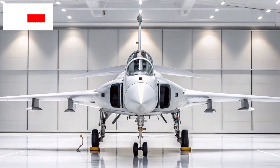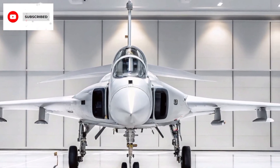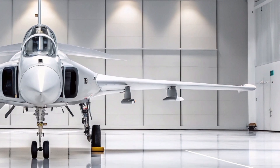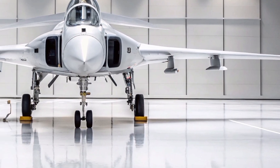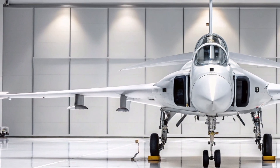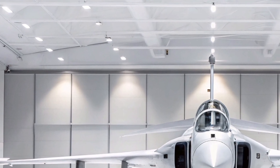Hey everyone, welcome to Arrow Raider. While the world races to build bigger and stealthier fighters, one jet dares to win the skies with brains, not just brawn. Meet the 2025 Saab JAS 39 Gripen E/F — possibly the smartest fighter jet flying today.